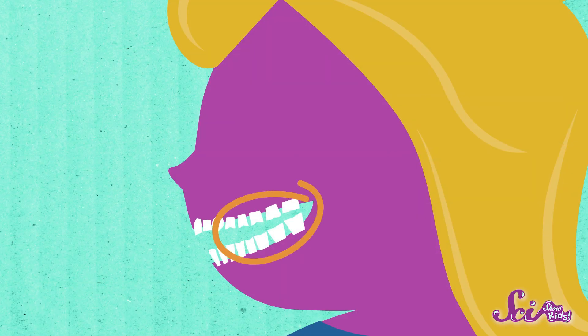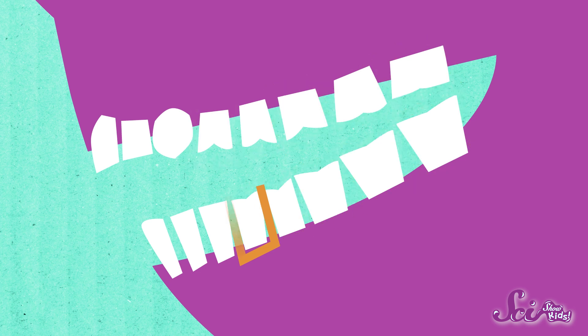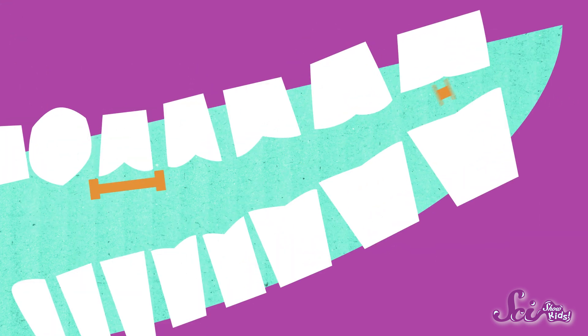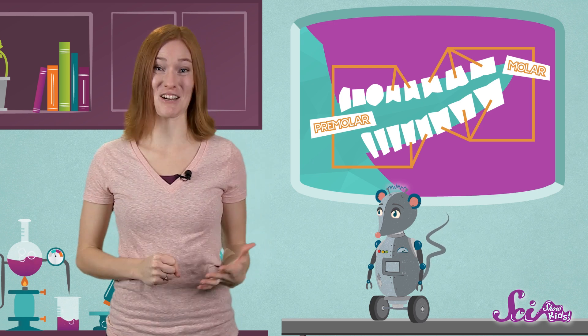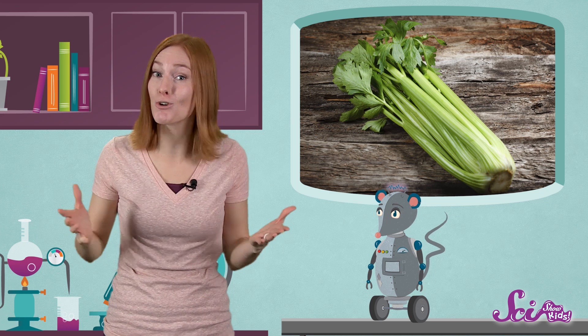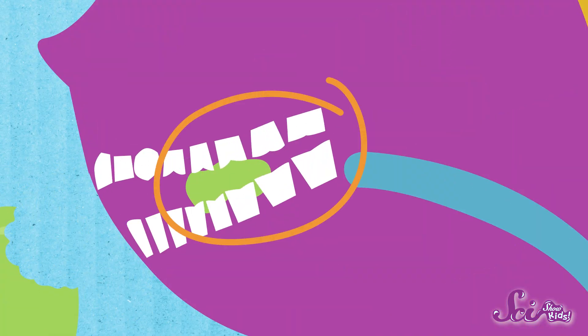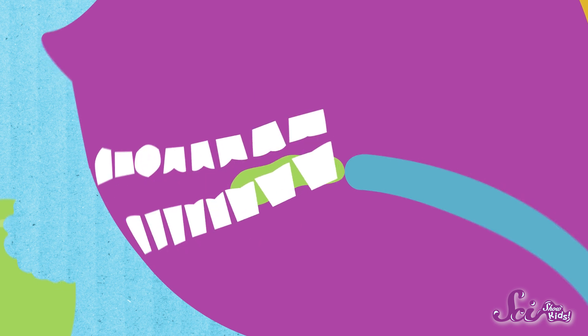Now, if you look further back in your mouth, you can see teeth that are bigger, flatter, and kind of squarish. These are your premolar and molar teeth. The premolars are a little bit smaller than the molars, but all of these teeth have wide, bumpy surfaces instead of sharp edges. Their shape makes them really great at grinding and crushing food, especially food that comes from plants. Think about how long it takes to chew up a stalk of celery. While the teeth in front are in charge of biting, these back teeth do most of the hard chewing. They're the last teeth that your food will meet before you swallow.